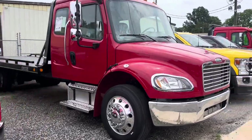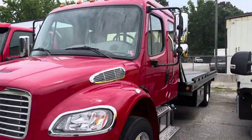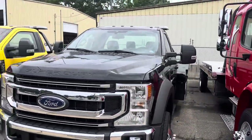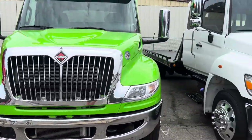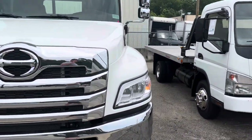A 2023 Freightliner sitting beside it with a Century bed. Extended cab. Two more gas 22s with no miles — 2022 Freightliner with aluminum Jordan bed, 2022 International with Jordan — and there's one more Hino right here.